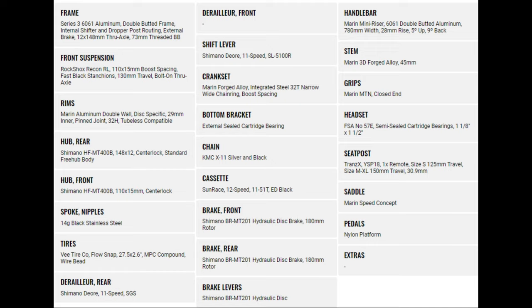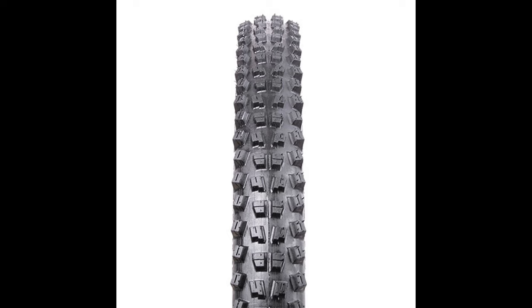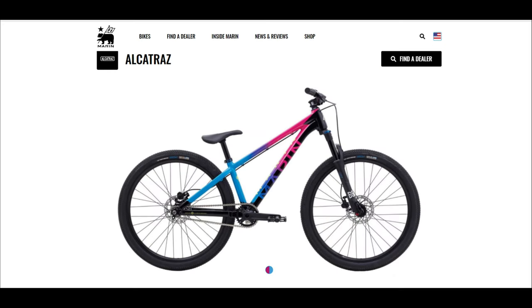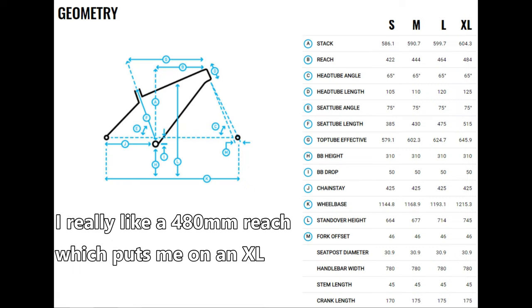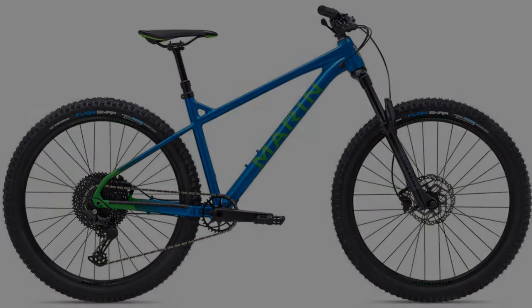Rolling on Marin branded rims are 27.5 by 2.6 inch Vittoria Flow Snap tires. Geometry is fairly aggressive and I love that they designed this hardtail with cues from their dirt jumper, the Alcatraz. It has a 65 degree head tube angle with a 75 degree seat tube angle. Pay close attention to the sizing figures on this bike. I'm six foot tall and I ride a size large in pretty much every bike, but based on the numbers of the San Quentin, I would actually probably feel more comfortable on an extra large frame. This bike looks so fun to me and in my opinion it looks ready for anything you could possibly throw at it.